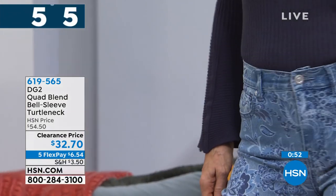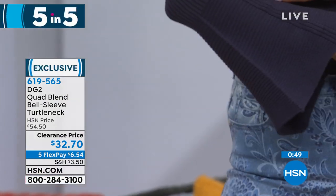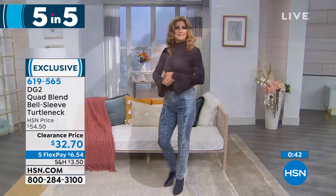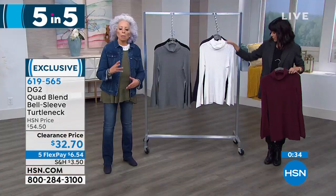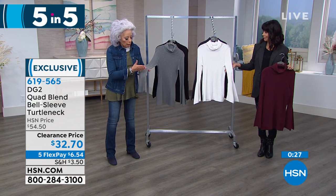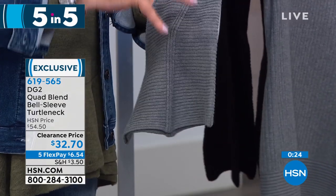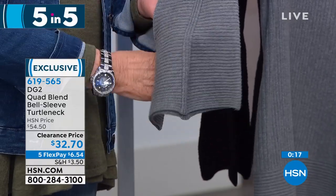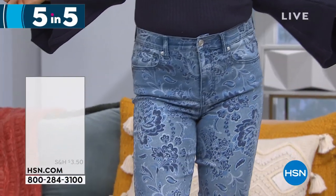If you are a DG2 lover, you know the quad blends turtleneck — and so this is the bell sleeve version in black, ivory, heather gray, wine, or navy. From $54.50, it's $32.70 today. I love quad blending — so do all of you — it's actually your number one favorite. Combination of cotton, enriched cotton, rayon, and spandex. If you want to talk about a drama sleeve, you've got the rib coming down, then it's called rib stop. A tremendous amount of technique goes into this — and if you love a turtleneck as much as I do because it hides all that crepey neck skin, especially in dry overheated homes — that is fabulous.